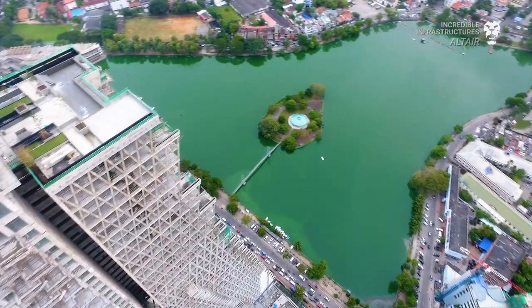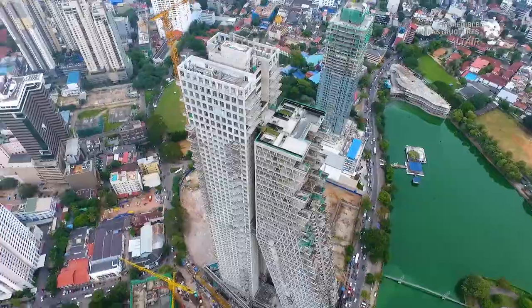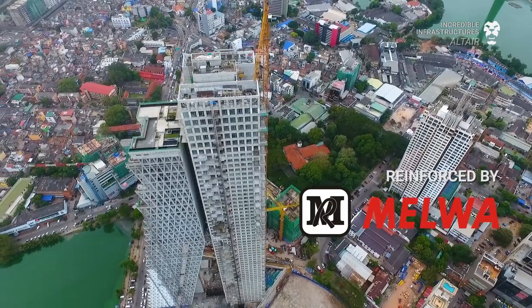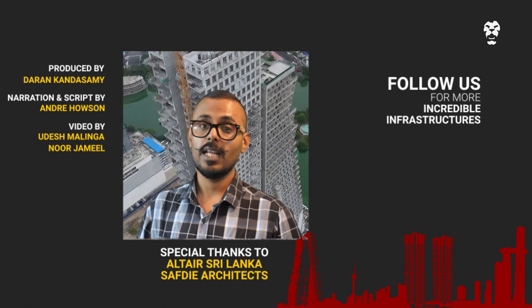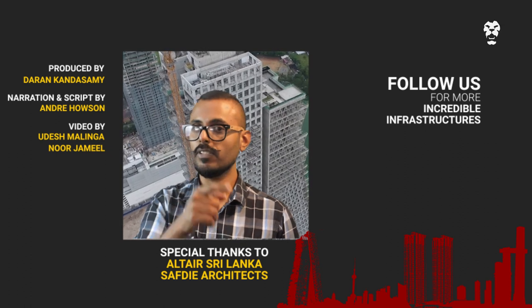With all these features and its eye-catching architecture, Altair will be unique among Colombo's new skyscrapers. Altair has become an iconic highlight of Colombo's skyline and will continue to do so until the next big thing. For more of the rising state of Colombo's development, stay tuned as we bring you more incredible infrastructure.